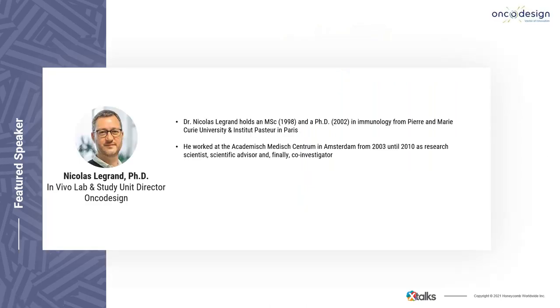It's my pleasure to introduce your speakers for today's webinar. First, Dr. Nicola Legrand, in vivo lab and study unit director at OncoDesign. He holds an MSc and PhD in immunology from Pierre and Marie Curie University, Institut Pasteur in Paris. He worked at the Academic Medical Center in Amsterdam from 2003 until 2010 as a research scientist, scientific advisor, and co-investigator on the Human Vaccine Consortium project funded by the Bill and Melinda Gates Foundation.